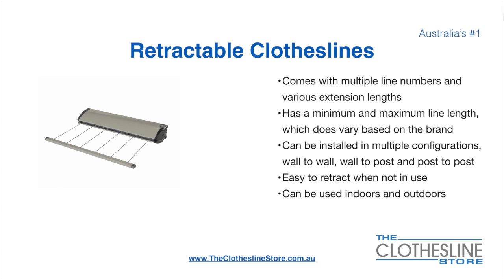On the left here we have the Hills portable 170 clothesline. Retractable clotheslines come in a multitude of line numbers and various extension lengths. They have a minimum and a maximum line length which does vary based on the brand. There's a lot more information on this at the Clothesline Store. They can be installed in a multitude of configurations which include wall-to-wall, wall-to-post and post-to-post. They are very easy to retract when not in use and can be used indoors and outdoors.